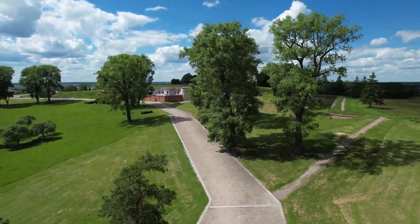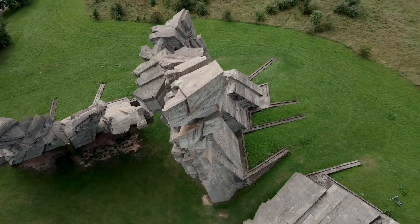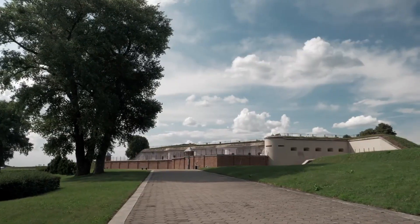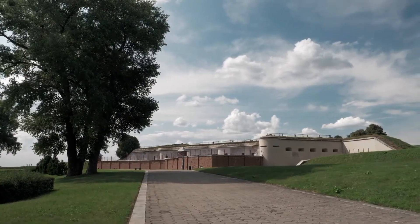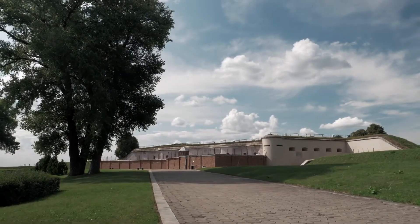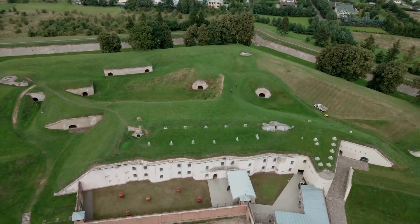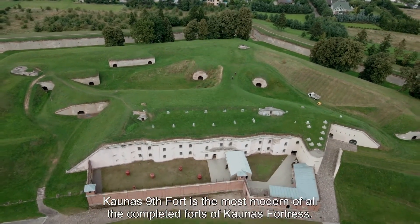However, 60 prisoners of the prison still managed to escape, and the Nazi atrocities became known even before the end of the war. Today, among all the fortifications, the 9th fort has been preserved better than the others. It has been restored, and within its walls there is a museum dedicated to the tragedy of the Holocaust.